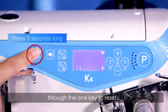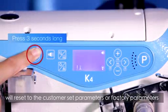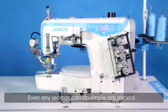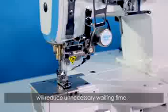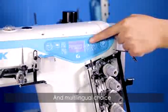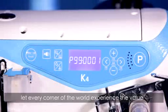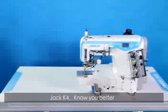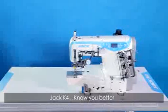The one-key reset function resets to customer-set or factory parameters, so even any new sewer can make simple adjustments, reducing unnecessary waiting time. A multilingual option lets every corner of the world experience the value that Jack creates. Jack K4 — knows you better.